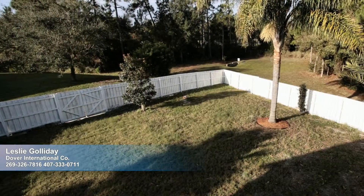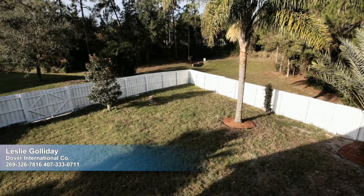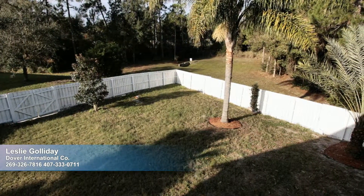The fenced backyard is lush and large, with plenty of room to add a pool, veggie patch, or how about a sport court? So much to see here — schedule a private showing today.